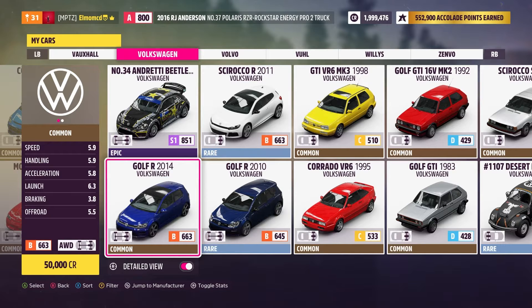The Volkswagen Golf R 2014 — it is a B-Class 663 before doing any tune-ups. I think you can get it up to 700, I think that's the limit. So we'll go ahead and do that.